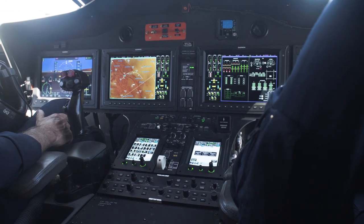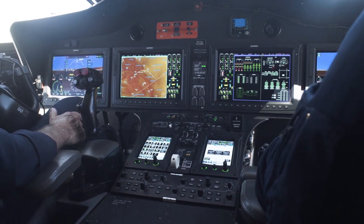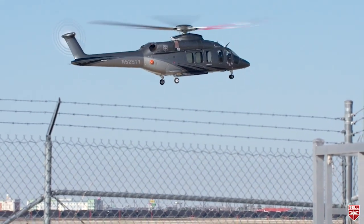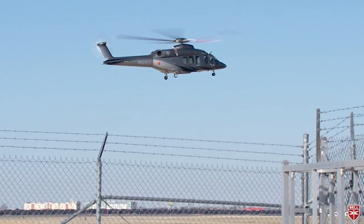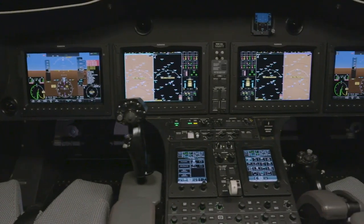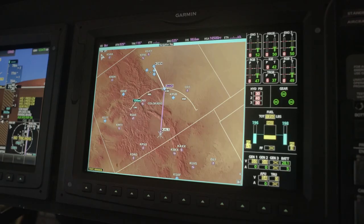The 525 is the world's first fly-by-wire commercial helicopter, and the technology should add an additional envelope of safety for pilots and passengers. The flight control system is triple-redundant with a BAE flight computer and Garmin G5000H touchscreen-controlled avionics.